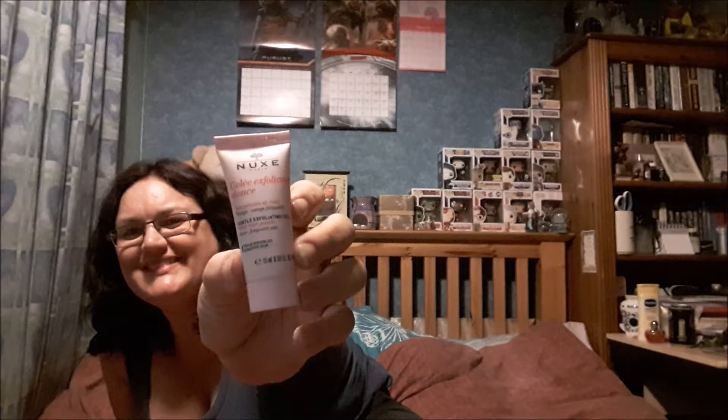Now this I was looking forward to, especially at this time of year with dead skin build-up. They're kind of going a bit mad on the Nuxe Paris again, but this is a gentle exfoliating gel with rose petals for your face. It smells very nice — similar to the hand cream. Each month they seem to bring out a line, and last month's was different to this, which I kind of like because you're trying out new exclusive items from a particular brand.